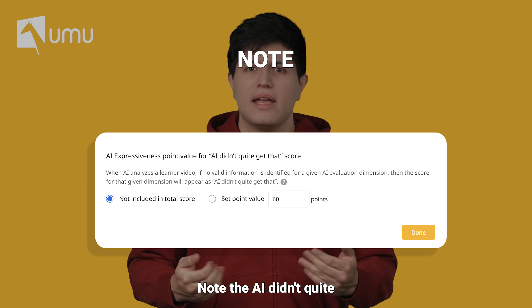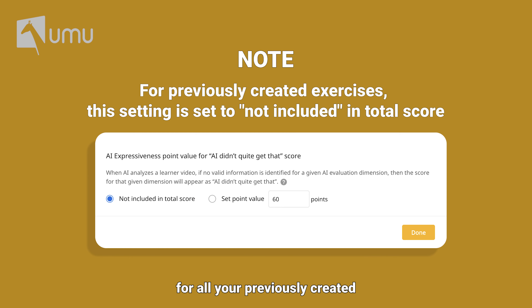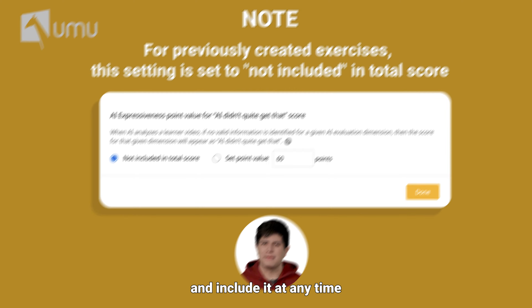Note: the fixed score setting will be set as not included in the total score by default for all previously created AI video exercises. This ensures that the grading rules for existing exercises remain consistent with previous ones. You can adjust the setting and include it at any time.